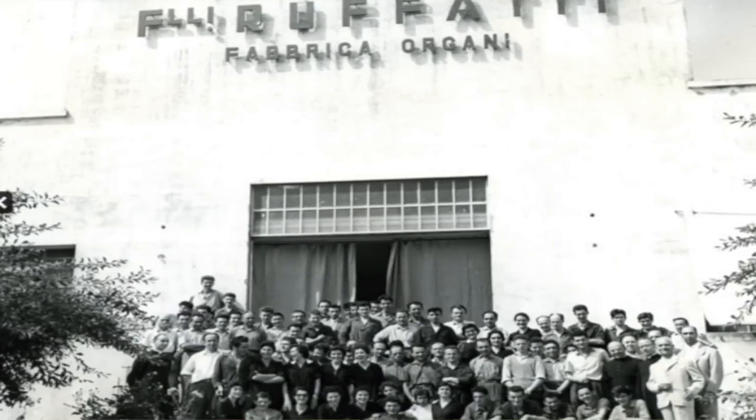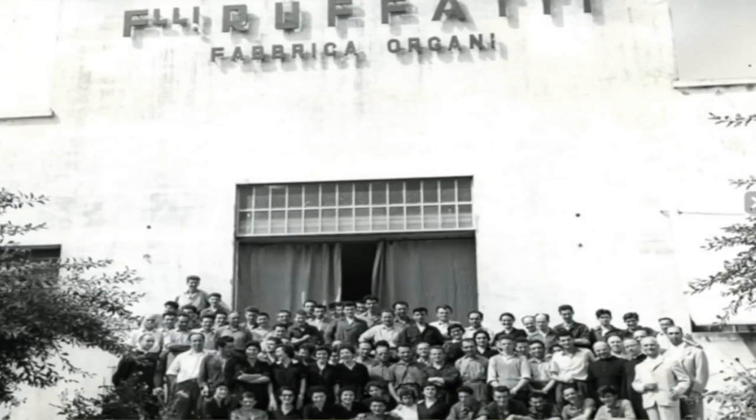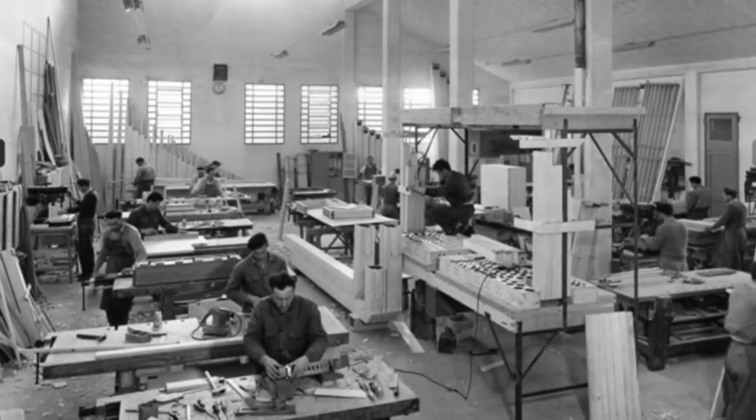My father started the company in 1940 with two of his brothers — there were three original brothers. That's why the name is Fratelli Rufati, which means Rufati Brothers.